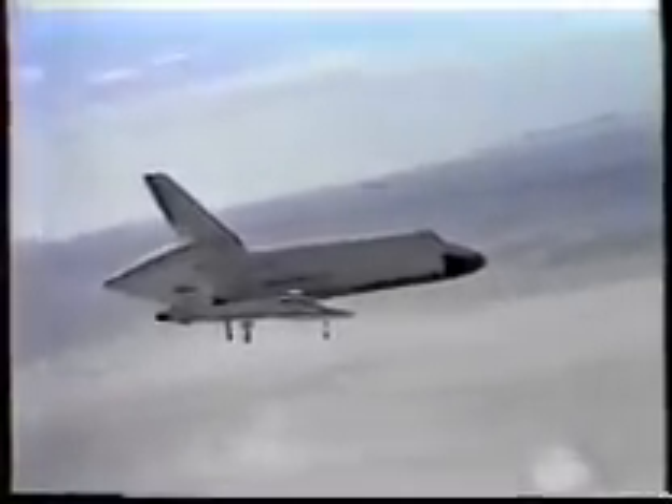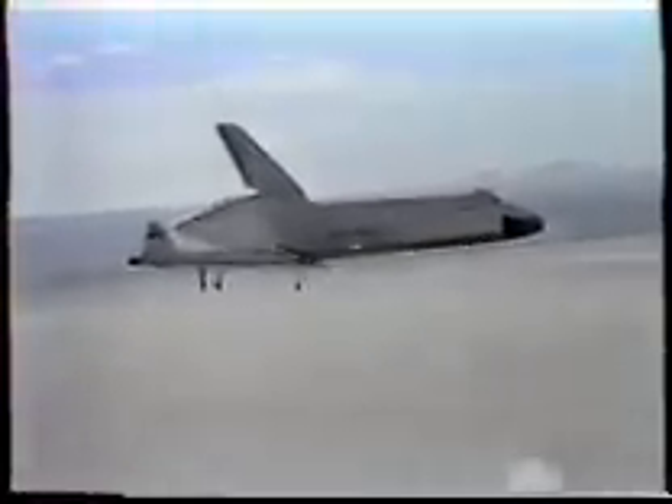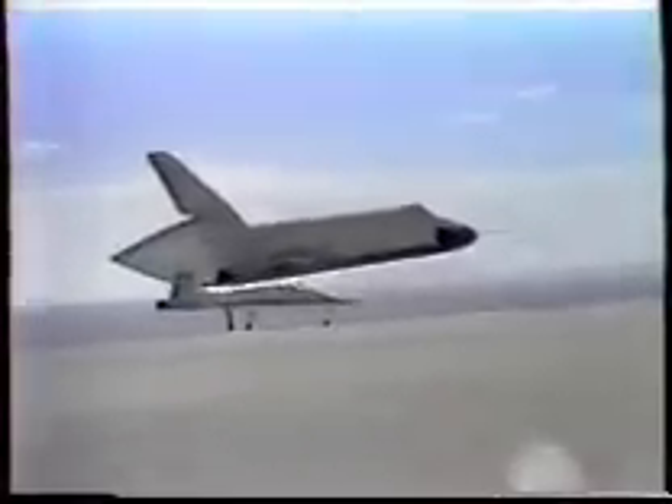Parts coming in. Two thousand, three hundred. Three thousand. Speed brakes coming in now. Over the numbers on the runway. We're armed and flaring. Two hundred feet, two ninety. Okay, the gear is coming down at 270. You're coming. Stars open and they're all down. Coming down.